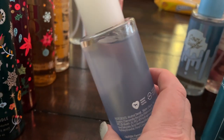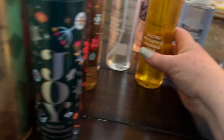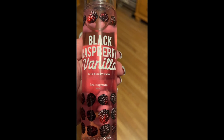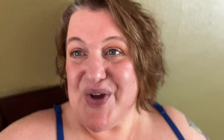Finally I've got two Ulta body sprays — Coconut Cream and Salted Pineapple. They're decent, I really haven't worn them too much to be frank. And lastly I have Black Raspberry Vanilla which I had pulled out for wearing tomorrow. So that's it — that was my body mist collection!